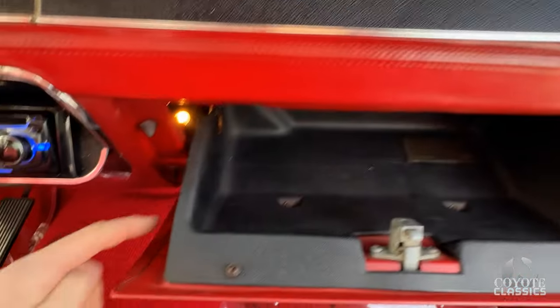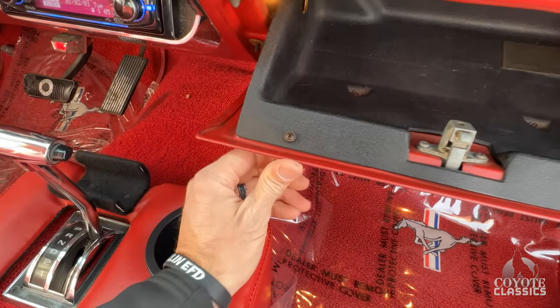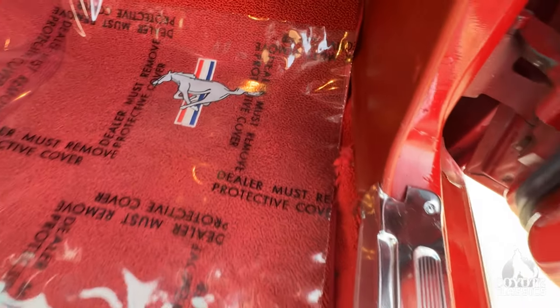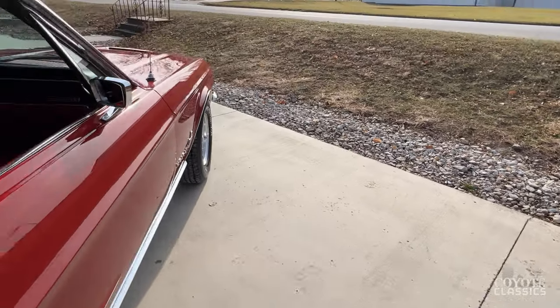Inside the glove box — this is an original red car. It does have a 2D interior trim. The door jamb paint is beautiful, and new weather strip and rubbers — all that was done.